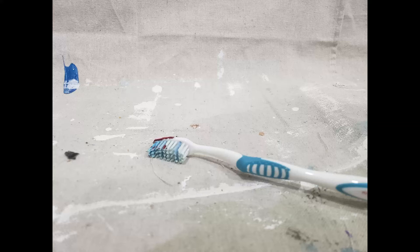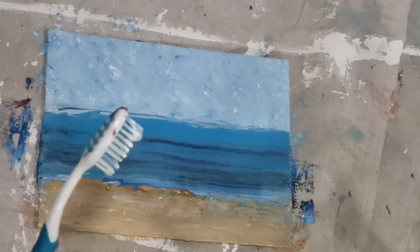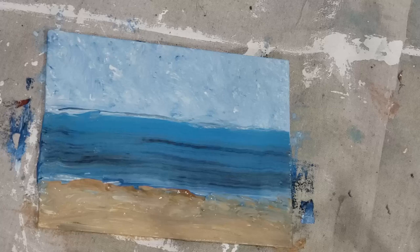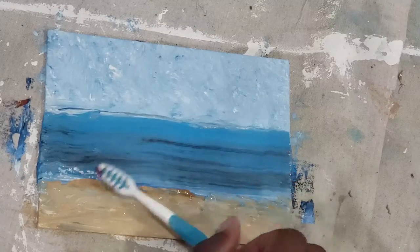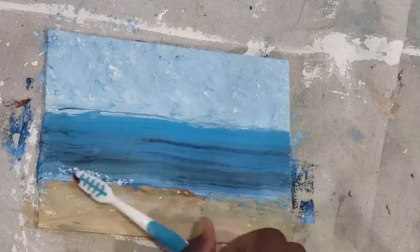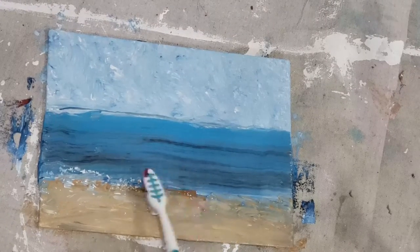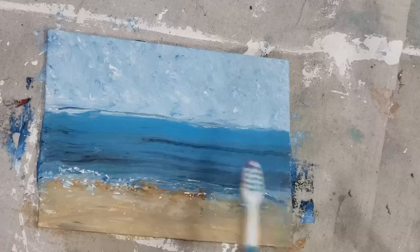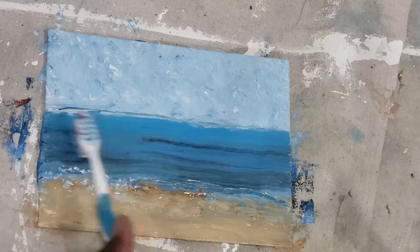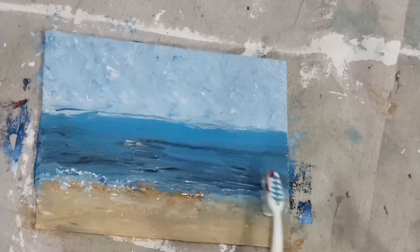Toothbrushes are another great tool to use as an alternative brush. Depending on the grade you get, you could get one that's a little softer or a little firmer. Either way, they provide a nice area for making a splatter background — for example, the spray from a beach, or some other spray-like pattern that is easy to create because of the brush shape of the toothbrush.